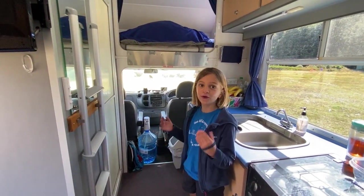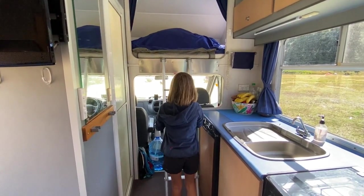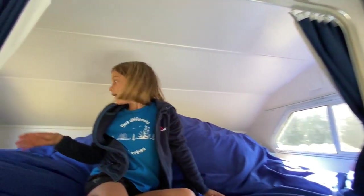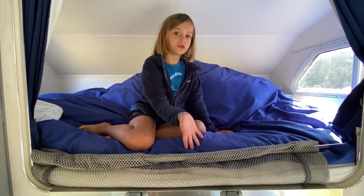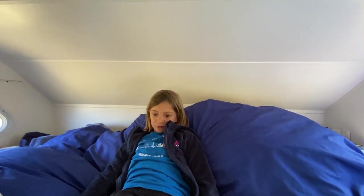Et vous voyez la vue qu'on peut avoir. Camille voulait nous présenter sa chambre. Elle monte dans le lit. Elle a son bac pour ses jouets, une autre armoire aussi. Elle dort là, avec quelque chose pour ne pas tomber. Elle dort bien dans ce lit ? Elle prend du temps à s'endormir. Elle préfère Niohé parce que c'était plus grand, et elle pouvait dormir tranquillement. On prend note.